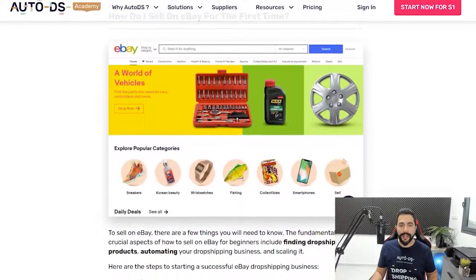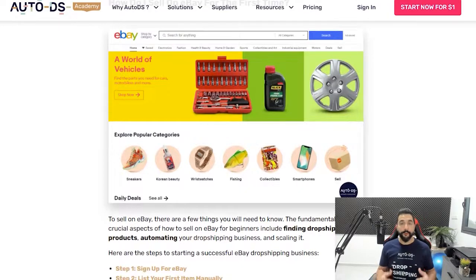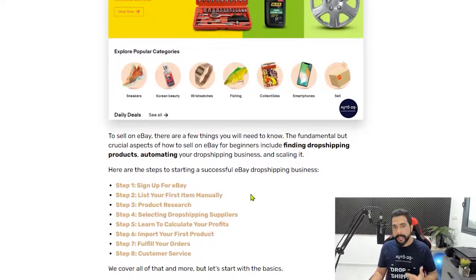Here's what we're going to cover step by step: how to sign up for eBay, how to list your first item manually, how to conduct the right product research, selecting the right dropshipping suppliers, learning to calculate profits correctly — because many people think they're making profit but have low margins of 5–15% and wonder why they're not withdrawing money — then how to import your first product, fulfill orders, and handle customer service. I'll also give secret tips on unflagging your eBay account, unsuspending your account, and how to raise your eBay selling limits.